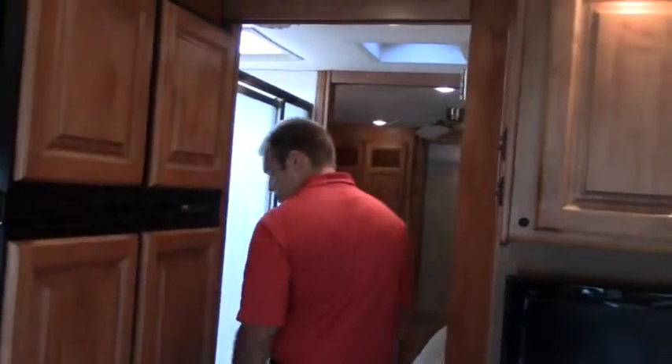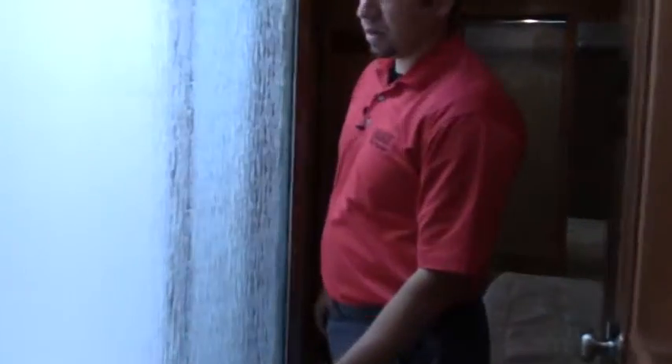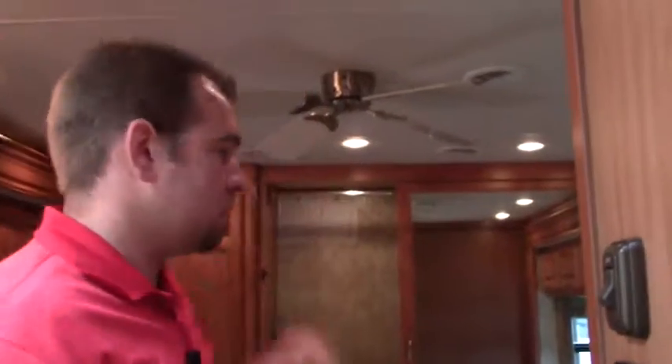You have a split bath — doors close on both sides to make it an all-in-one bath. The shower is a really good size with a skylight and a fantastic fan just outside. The bathroom features solid surface counters and even the backsplash is solid. You have your sink and medicine cabinet in here. LED lights throughout the coach, soft-touch ceiling, and great ceiling height — seven-foot ceilings.